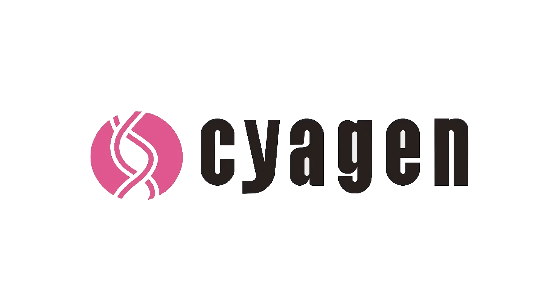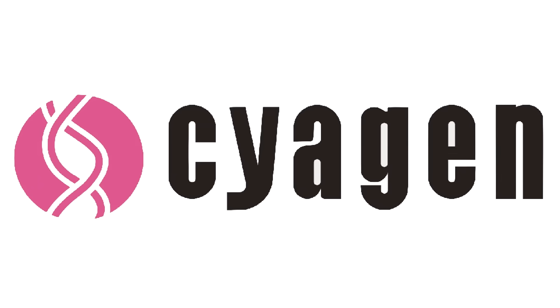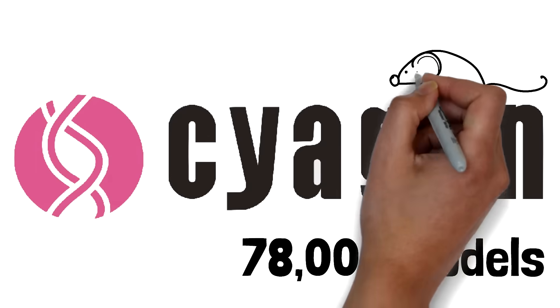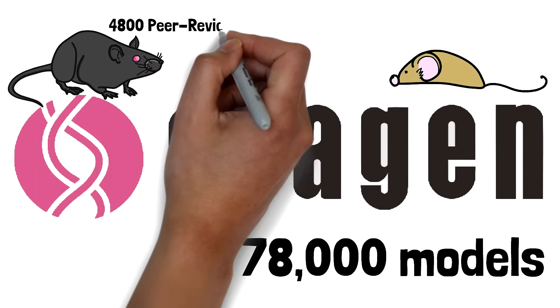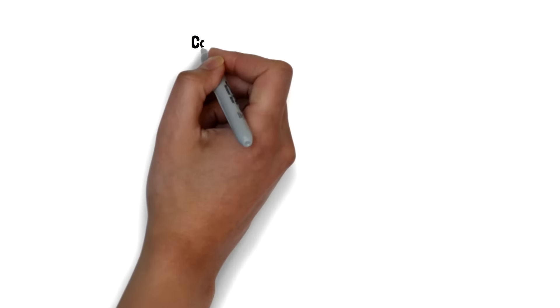In just 15 years since its founding, Cygen has become a leading provider of complete research model solutions, delivering over 78,000 mouse and rat models to researchers worldwide and receiving over 4,750 peer-reviewed citations.